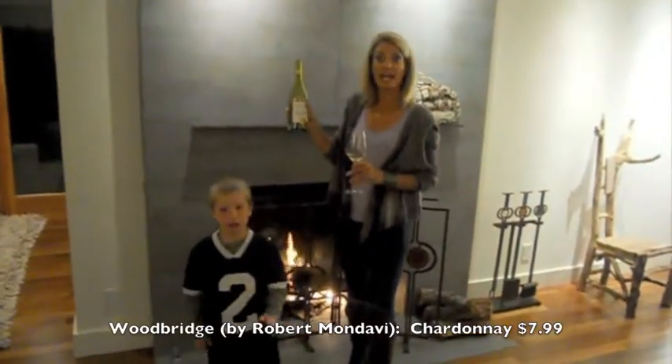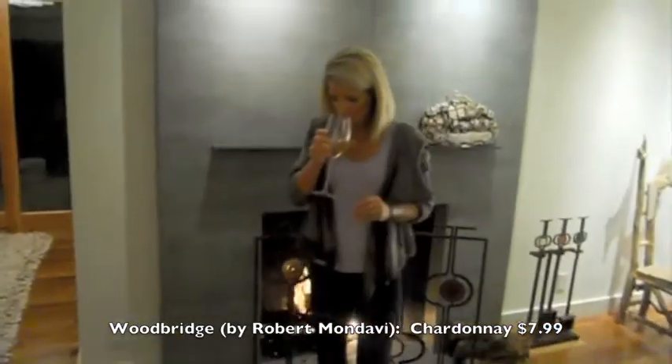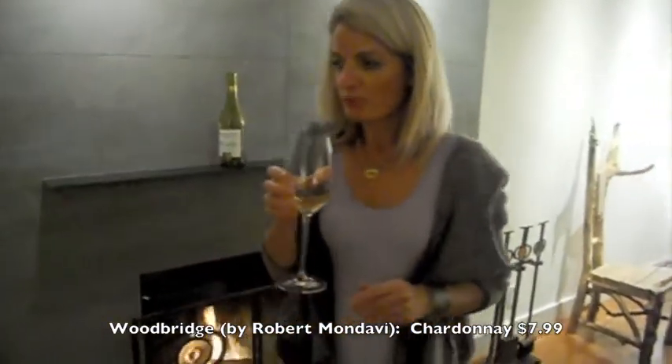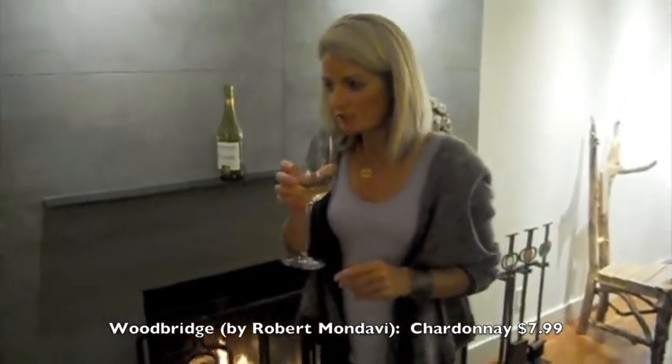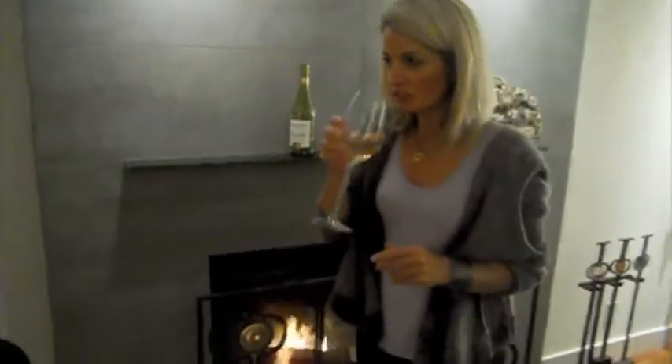First up is the Chardonnay. It's actually got a great smell — I haven't got high hopes for this, and I shouldn't say that, but it actually smells very floral. It's supposed to smell like pear pie, and in fact it actually does.